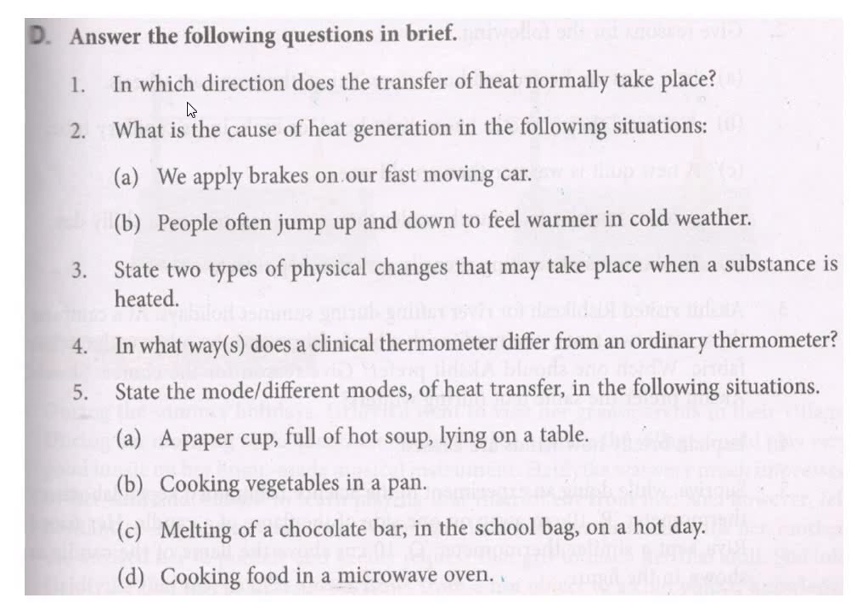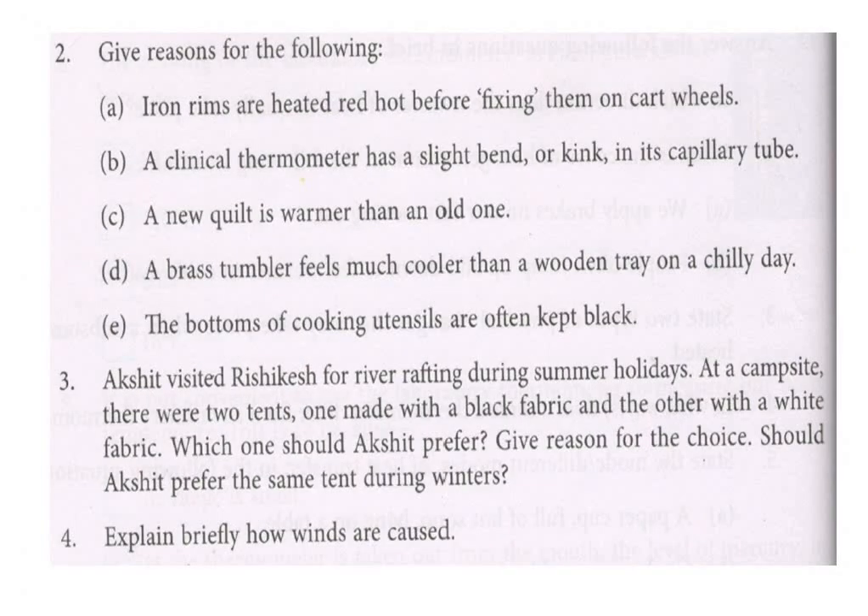Now answer the following questions in brief. These answers may have been given to you in previous videos. If you have already answered, no problem — leave it. If you have not answered, then answer now. All these answers are also explained to you, so if you have any doubt, go through the video.